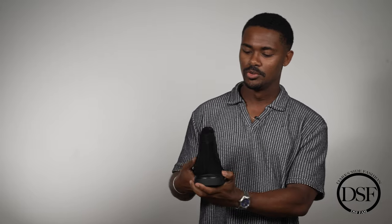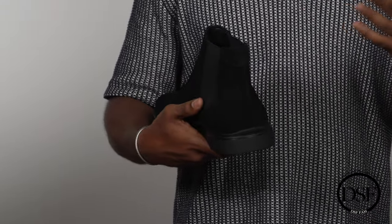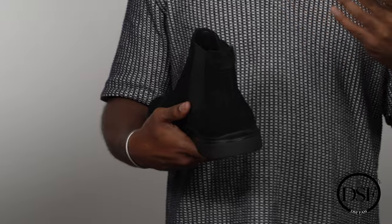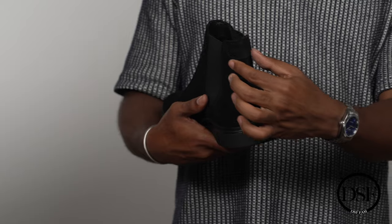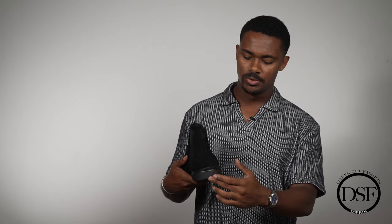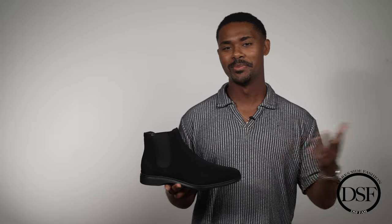At the back of the boot, there's the Amberjack logo spelled out in a very subtle way — still a fan of how they added that. There's also a thick strip at the back, which a lot of chelsea boots are going for now. And back at the bottom, that thicker hiking boot material for the sole rounds it out nicely. The suede just looks very rich, and you can't go wrong with black suede.